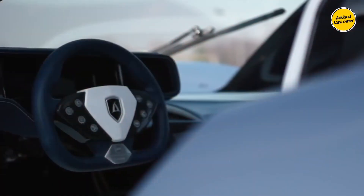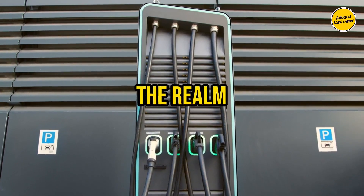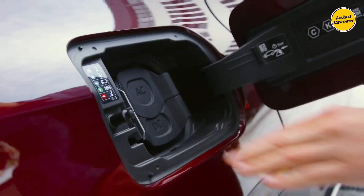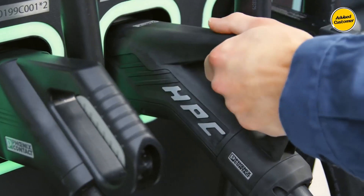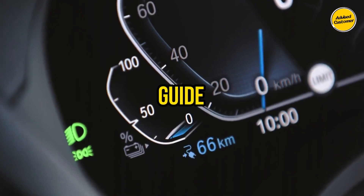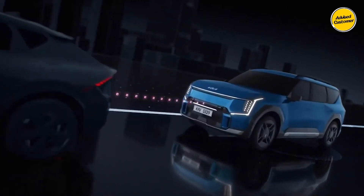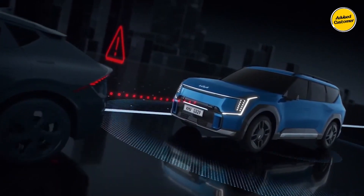Welcome, fellow enthusiasts, to an electrifying exploration into the world of electric vehicles. Today, we dive deep into the realm of home EV chargers, unveiling the top contenders that promise to revolutionize your charging experience. In this comprehensive guide, we bring you the nine best EV chargers for your home, meticulously selected to elevate your electric vehicle ownership to new heights.